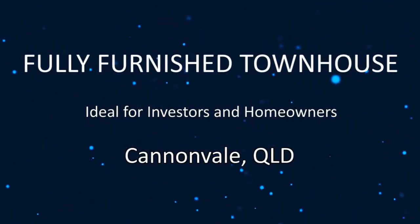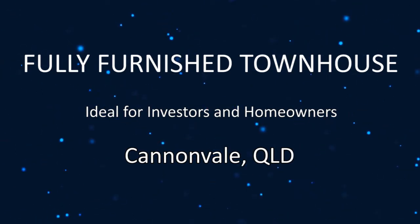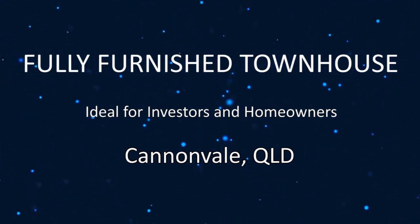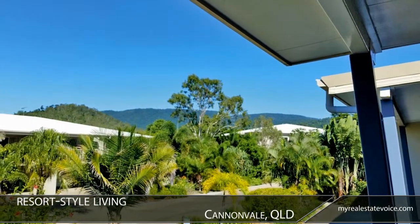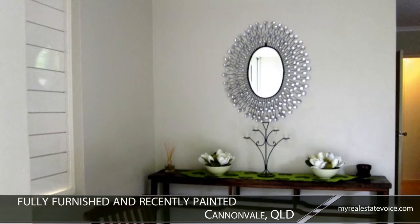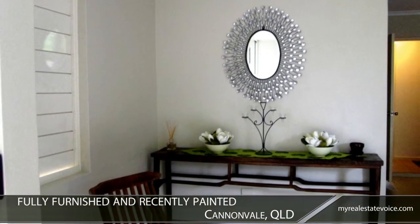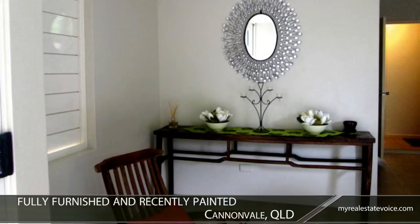Introducing this fully furnished townhouse ideal for investors and homeowners in Cannonvale, Queensland. Indulge in resort-style living with this three-bedroom townhouse in the sunny Whitsundays. Fully furnished and recently painted, this enviable property is in Cannonvale, close to the Centro Shopping Centre and public transport.